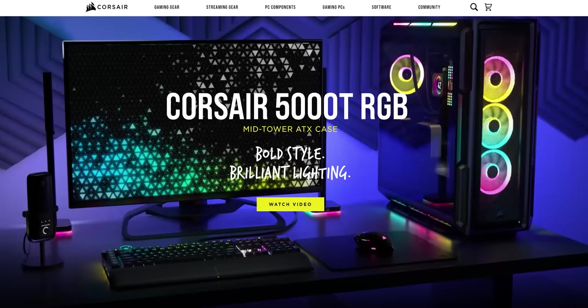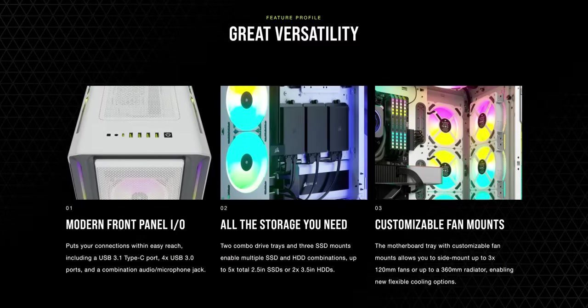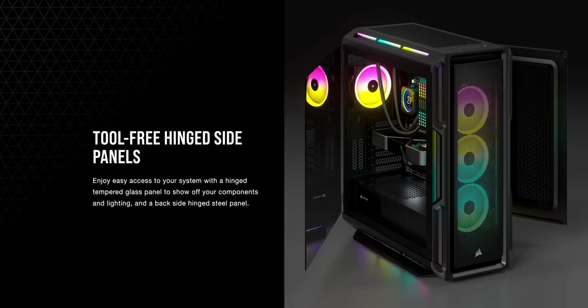We'll give you the numbers after the segue to our sponsor, Corsair. Corsair's new iQ5000T case offers a unique design, 208 individually addressable RGB LEDs, and tons of builder-friendly features. Learn more at the link below.